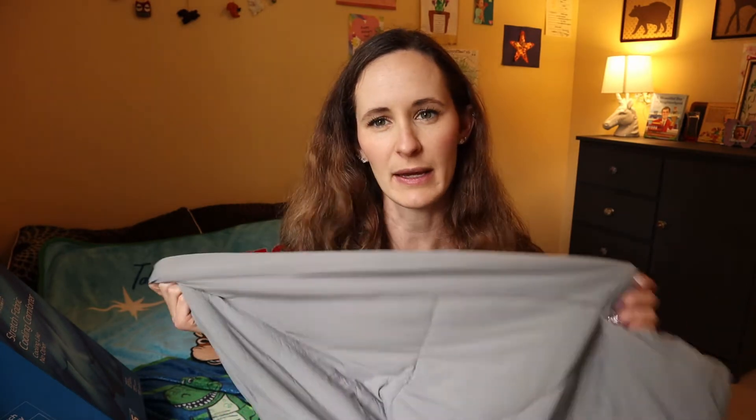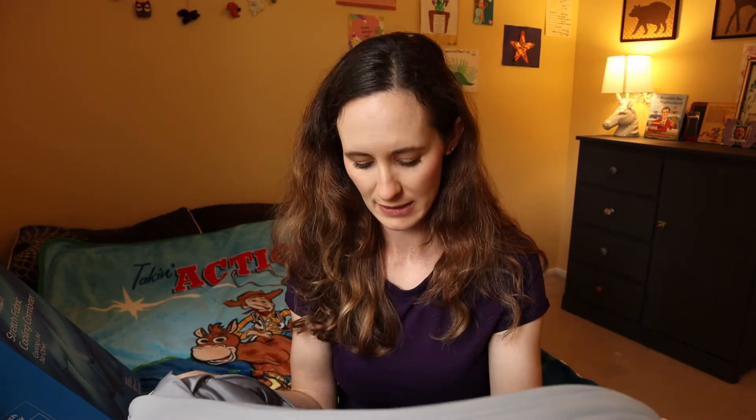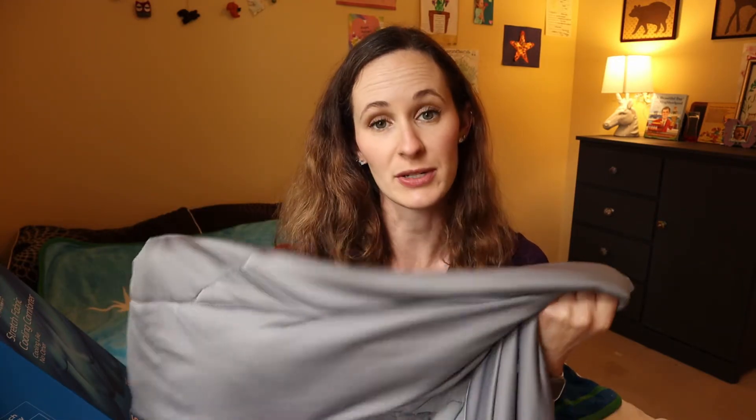One thing that ArcChill claims with this blanket is that you're supposed to be saving energy — reducing your monthly energy bill because you are not using your air conditioner as much throughout the summer months. I really don't know if there's research on that, so I can't really say that's the case, but that is one thing they claim. Another thing I wanted to mention about the care of the blanket is that you just want to wash it on the gentle cycle and then air dry it.